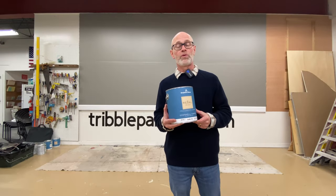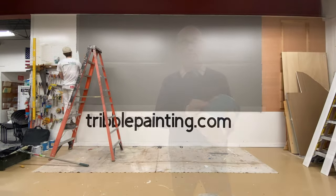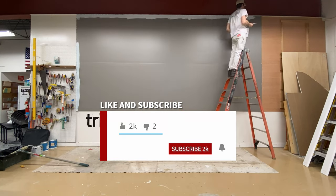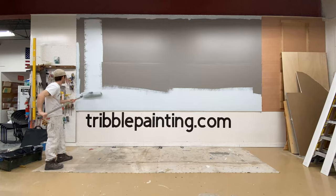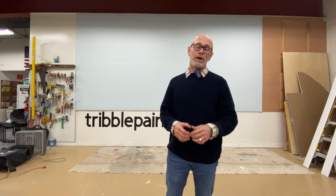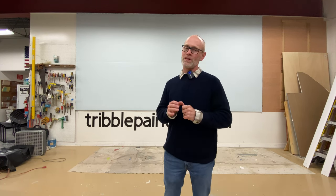Let's take a look at the first coat of Ocean Air. So there's the first coat. Benjamin Moore described it as blue-green — I certainly see more blue than a sort of blue-green. I think this is a pale, pale blue color.